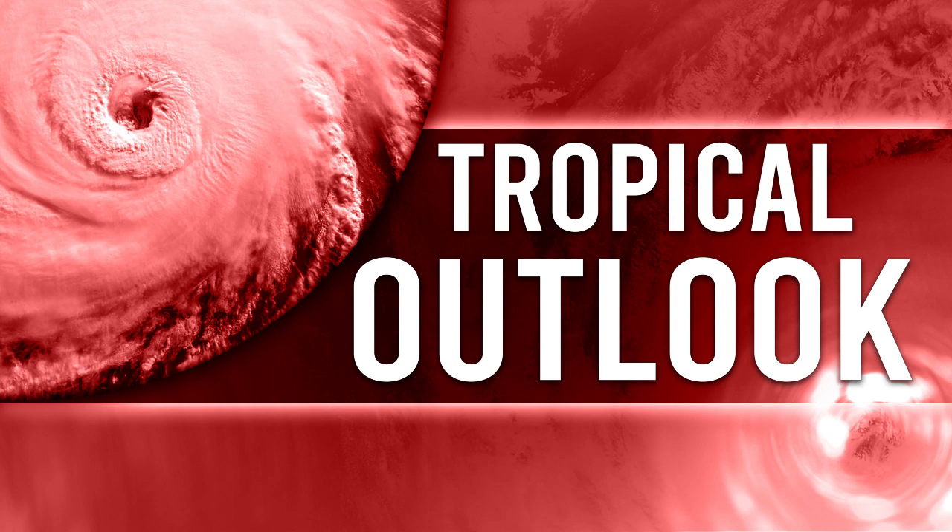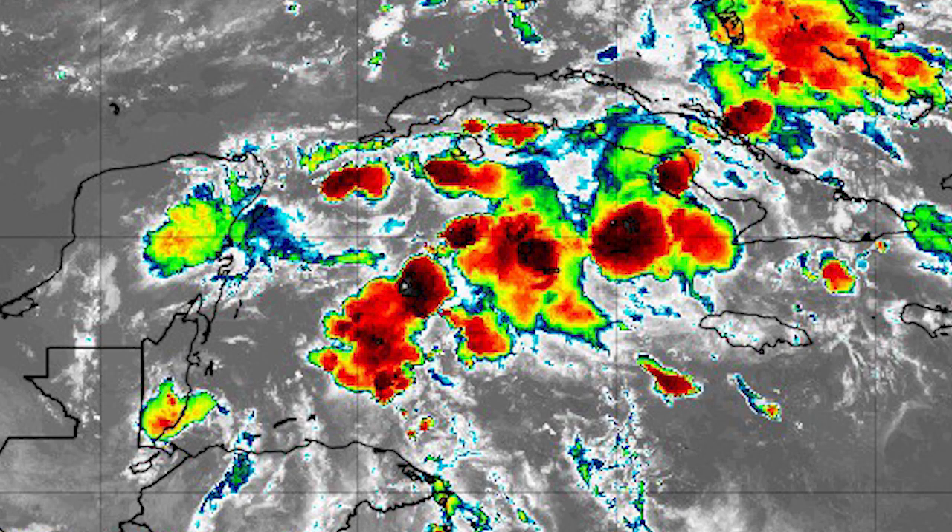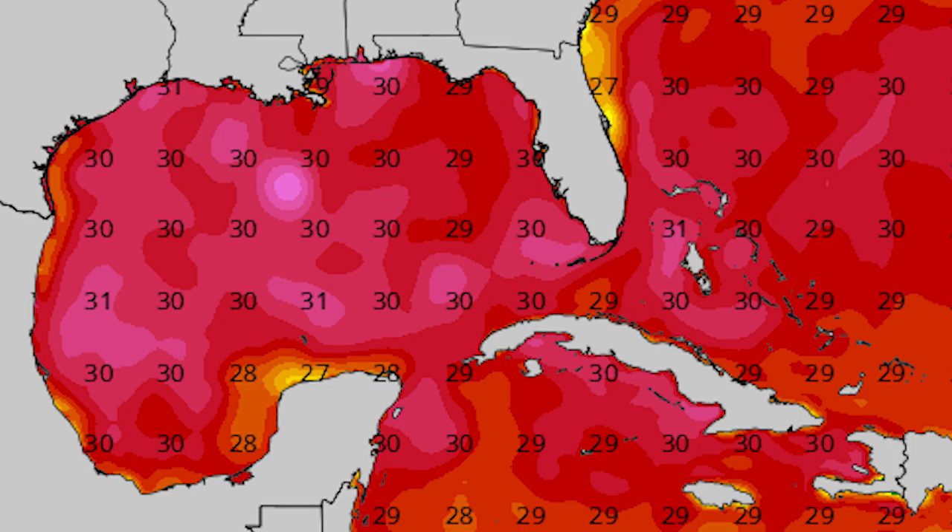Let's get right into things. First off, we're looking at our satellite imagery and what I want you to pay attention to is those areas just to the south of Cuba. You can see a lot of those reds and blacks and even a little bit of white popping in — that's where our disturbance is located right now, and it's just starting to get its act together, developing more and more tall clouds.